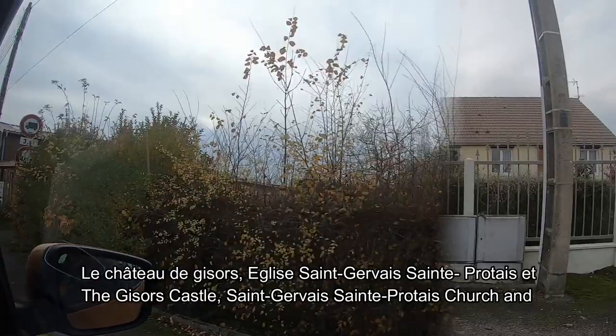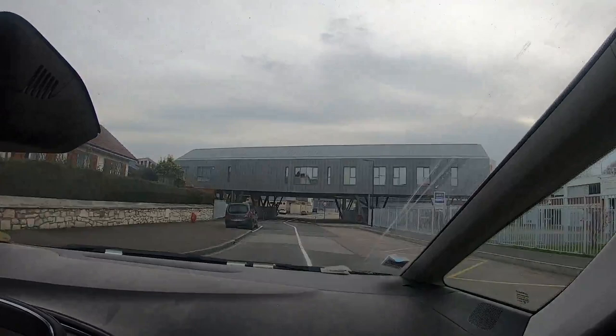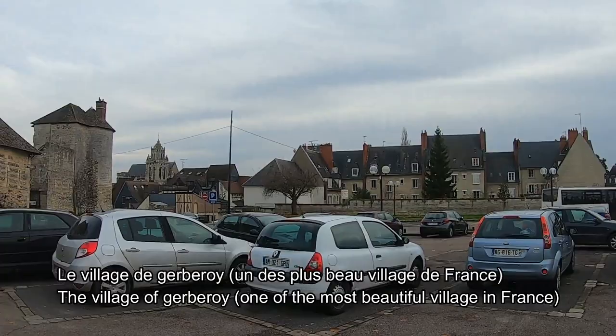Hello, welcome to this video. We are going to go to France, and we are going to go to the coast of France.